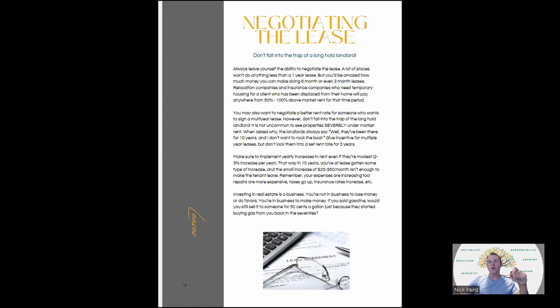Negotiating the lease: don't fall into the trap of a long-hold landlord. Always leave yourself the ability to renegotiate. A lot of places won't do anything less than a one-year lease, but you can make money on a six-month or three-month lease. I do stuff where it's a three-month lease but with a 100% increase in rent, and I'll be able to get it. Or I'll do a minimum of three months, but if you move out before six months, I'm keeping your deposit because I have to turn the property over again. Some people negotiate a better rent rate for a multi-year lease, but this is where people fall into the long-hold landlord trap.